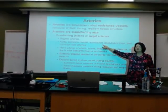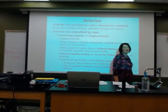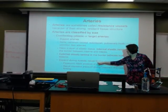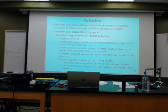The aorta, common carotid, subclavian, our pulmonary trunk, common iliac arteries — these are the conducting arteries. Then they begin to branch. They get to expand and recoil.